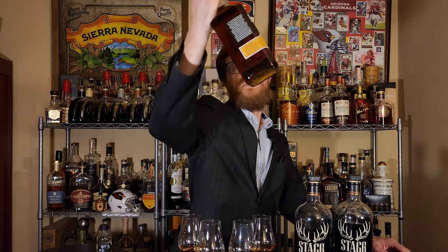Barrel aging spiral — I'll put a link in the description — and Benchmark Full Proof, you'll have to find on your own, but as of right now it is currently a shelf readily available item. Glass number one. Oh my lord, that is a good nose. Maple syrup, cherries, oak. That is a good nose.